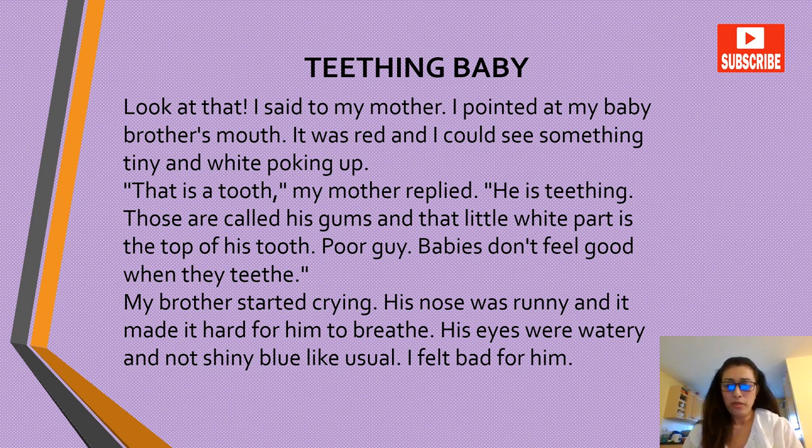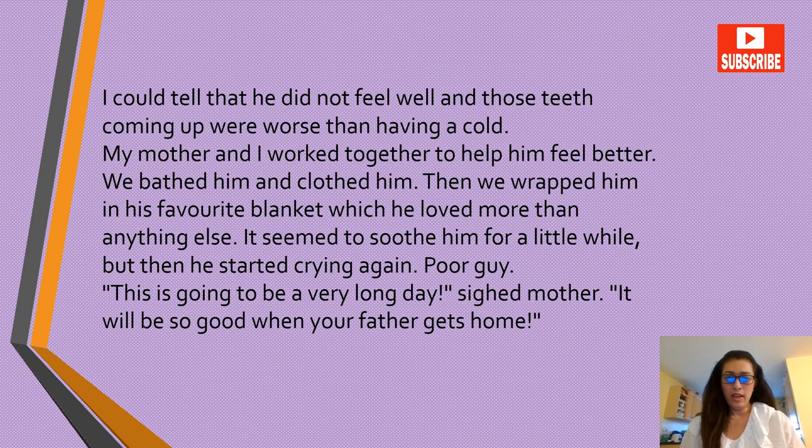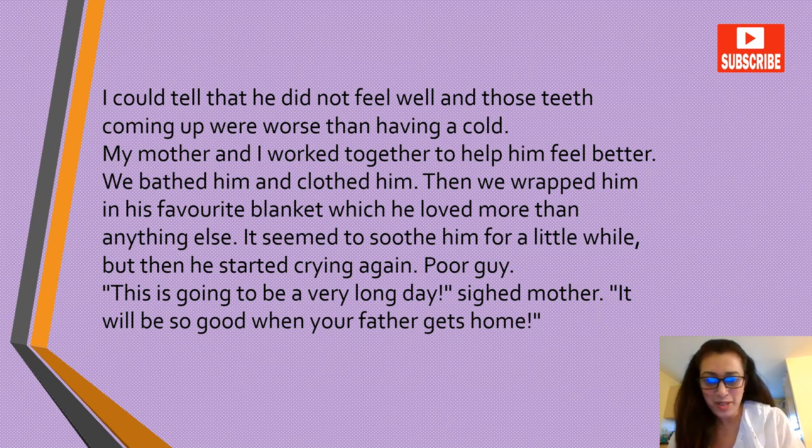I felt bad for him. I could tell that he did not feel well and those teeth coming up were worse than having a cold. My mother and I worked together to help him feel better. We bathed him and clothed him, then we wrapped him in his favorite blanket, which he loved more than anything else. It seemed to soothe him for a little while, but then he started crying again. Poor guy — this is going to be a very long day. It will be so good when your father gets home.